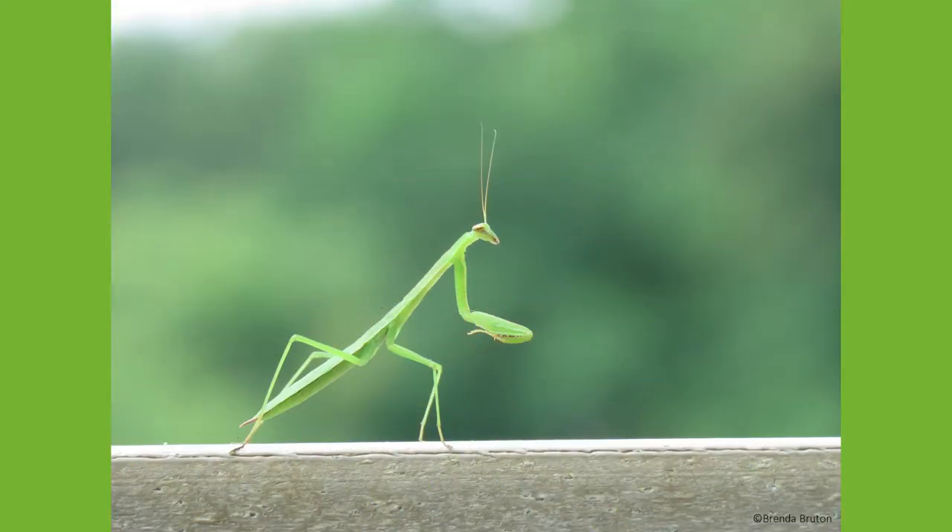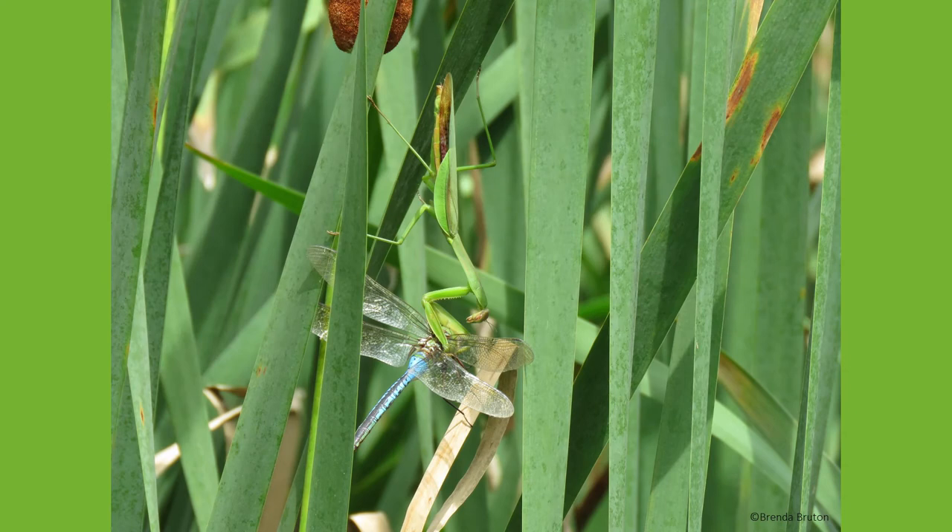As carnivores, they feed on flying insects, grasshoppers, beetles, butterflies, and even other mantises. If looking closely, you can see that their front legs have tiny spikes that help hold prey in place while they feed.